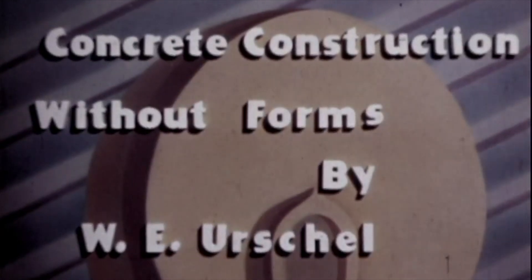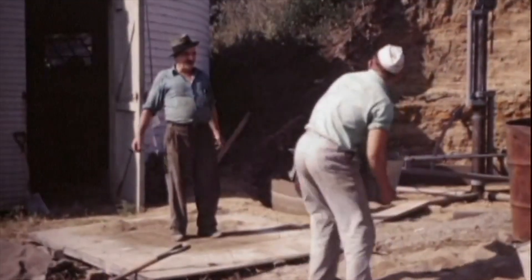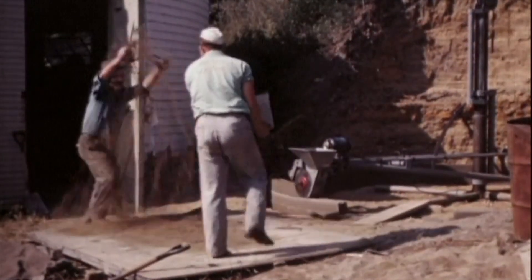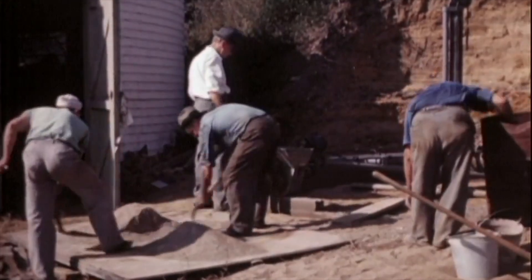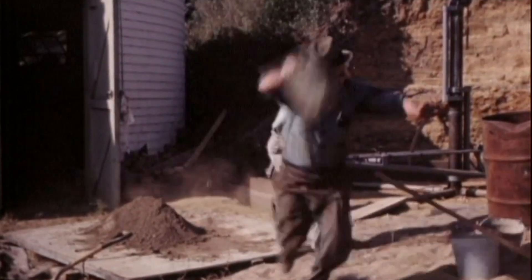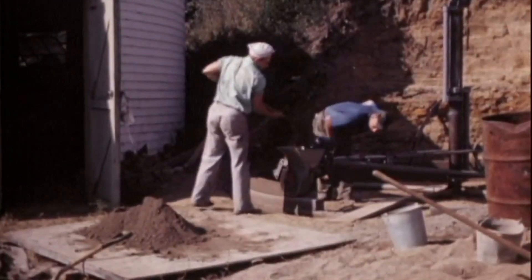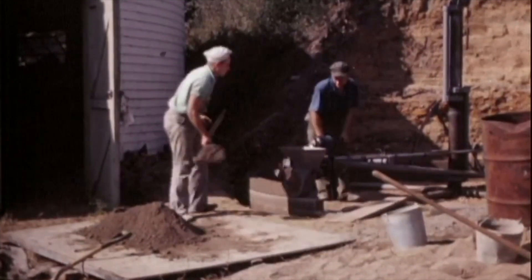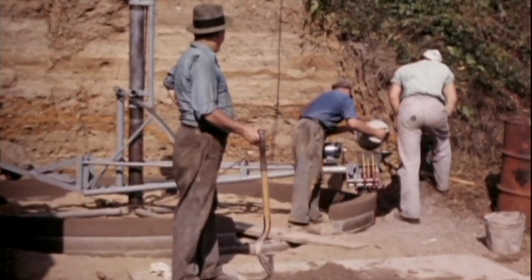I've got an absolute banger of a video for you today. This is one I've been wanting to make for a long time and I'm finally getting around to it. It's called the Urschel Wall Building Machine. The patent was filed in 1941. William E. Urschel was the inventor of this technology and many other technologies. His company is still around today — I'll leave a link to their YouTube channel in the description, although these days their primary focus is food processing machines.